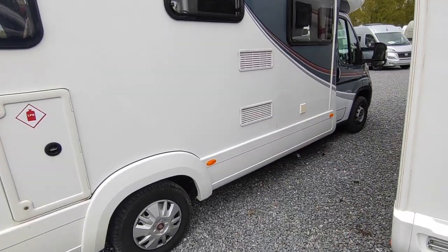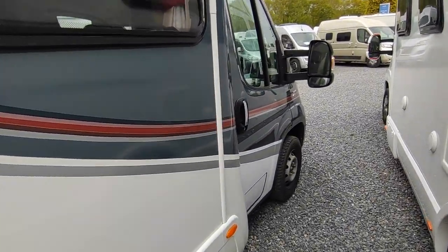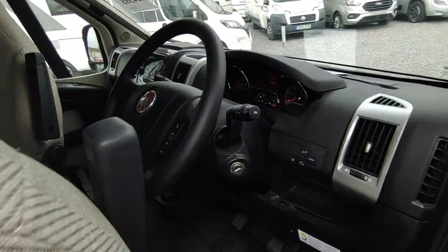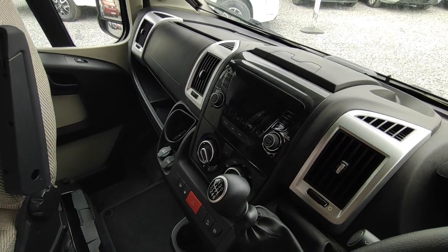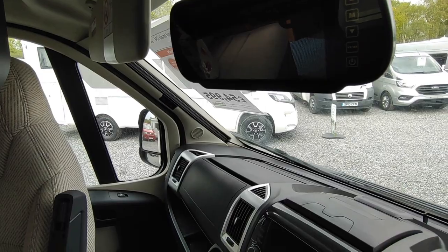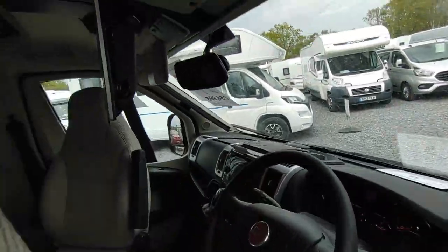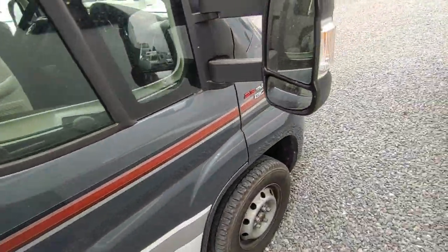There's mains hook-up, leisure battery, and vents for your three-way fridge freezer. Looking at the cab spec, it's the 130 multi-jet engine. We've got Remis concertina cab blinds on the front and sides, a mirror-mounted reversing camera monitor, air conditioning, cruise control, and a Bluetooth stereo system with steering wheel controls. There's also a drop-down Avtex television as well.